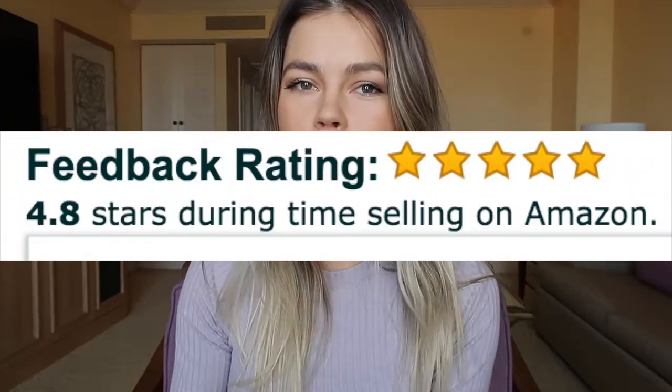Do you guys want to know how you can literally get your store rating back to pretty much five stars in less than a minute — 30 seconds if that? Then keep on watching the video.